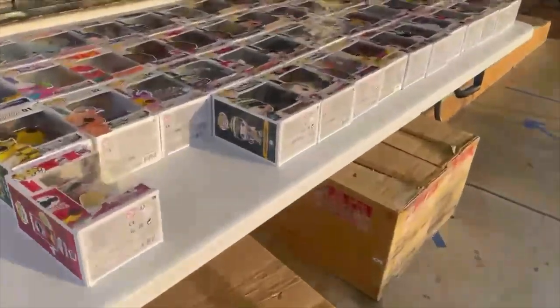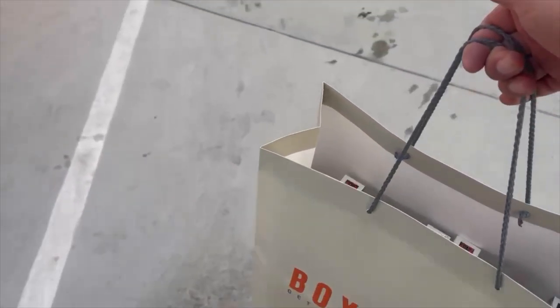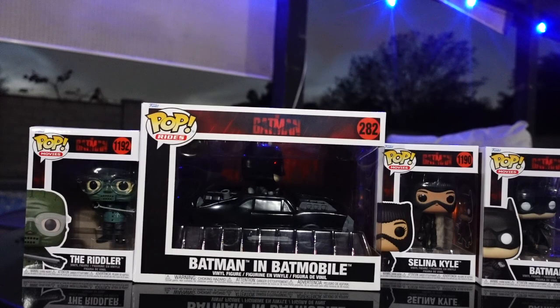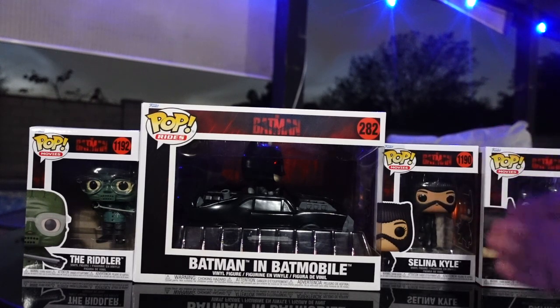They've got a sale going on out here — Bands for Arms. The bag is secure, I'll show you guys what I got at home. Alright guys, we are back home and this is everything I picked up: I got the Riddler on the left, I got Batman in the Batmobile, and then we have Selena Kyle.